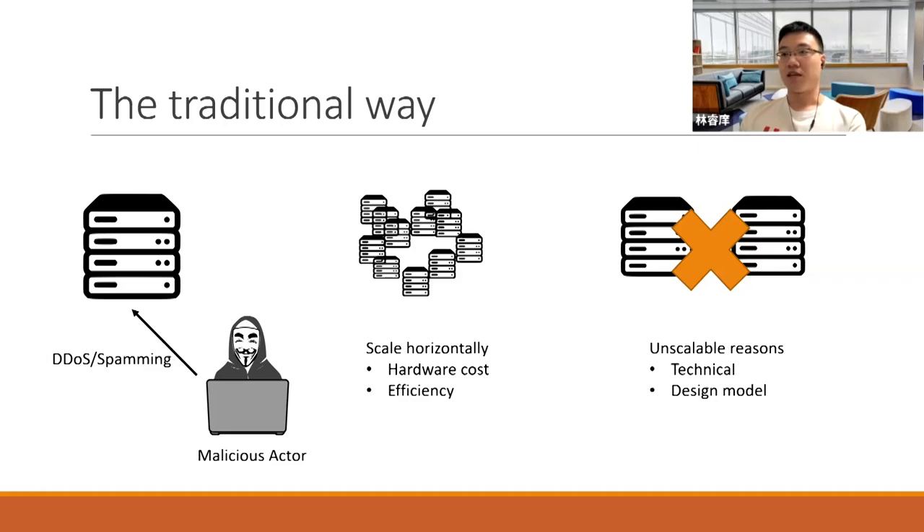For technical reasons, maybe your site is hosted on WordPress and you don't know PHP well enough to modify the code. For design pattern reasons, one example is a matchmaking service in a stock exchange — those servers cannot run concurrently because there are fairness issues if you do so.